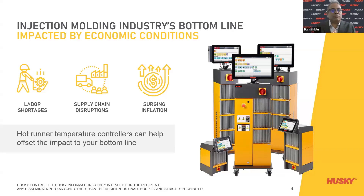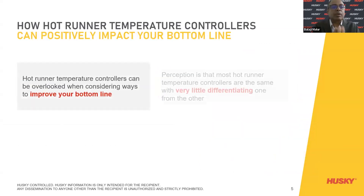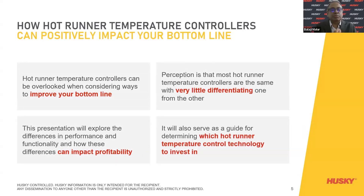Temperature controllers can have an impact that is often overlooked when considering ways to improve your bottom line. The perception is that most hot runner temperature controllers are the same, with very little differentiating one from another. This presentation will explore the differences in performance and functionality and how these differences can impact your profitability. It will also serve as a guide for determining which hot runner temperature controller technology to invest in.